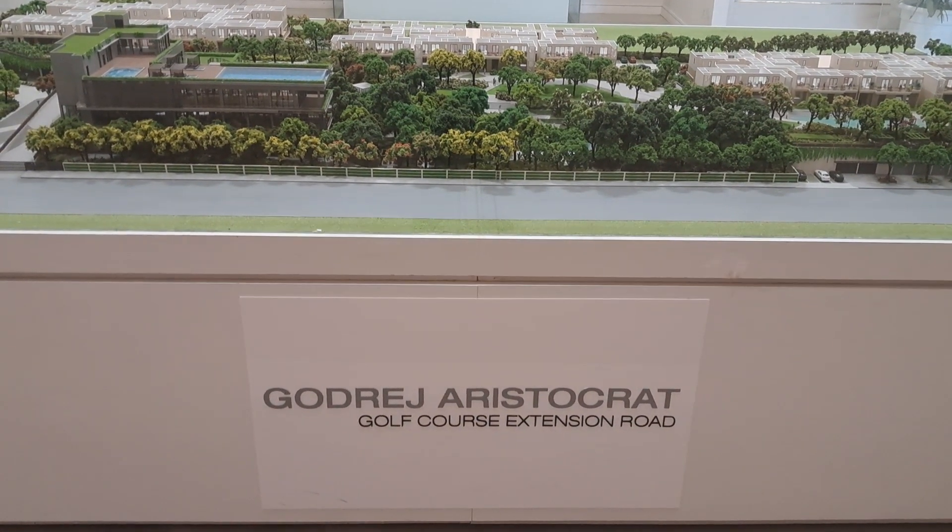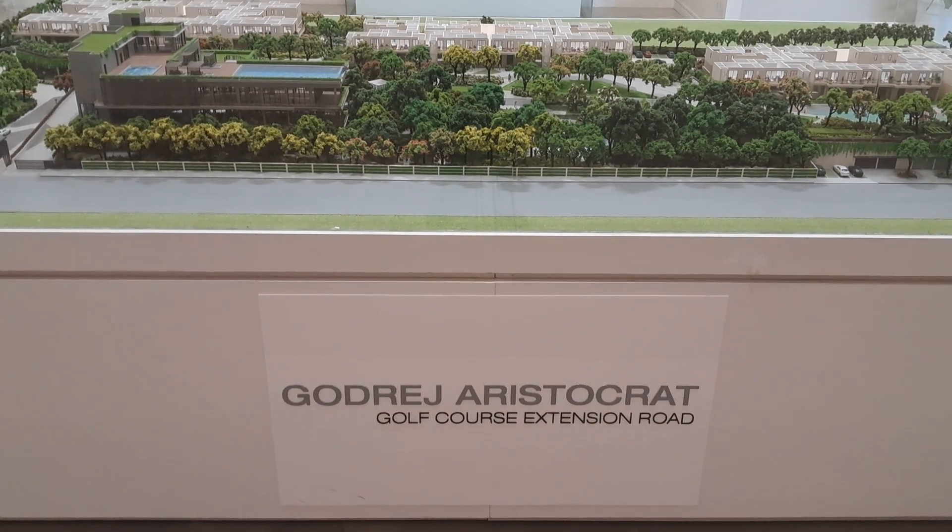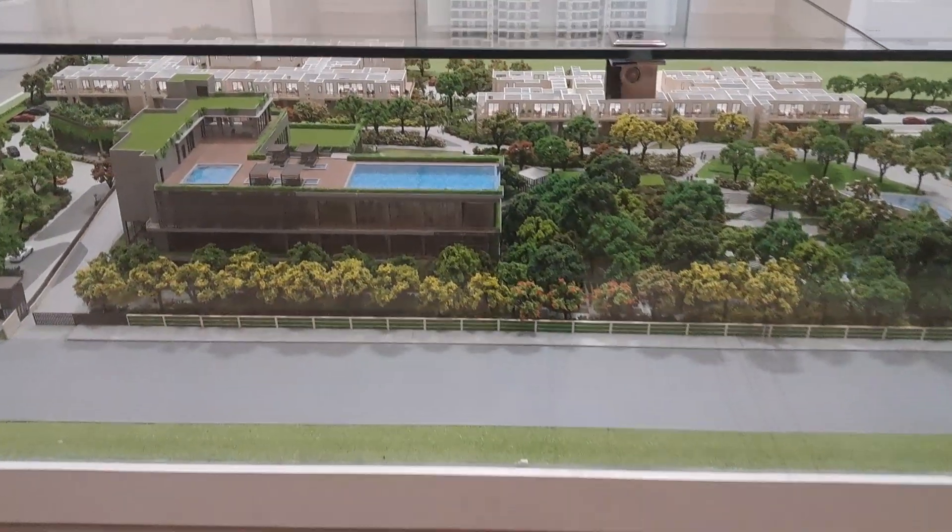Hi, we are in Goddage Aristokit, Gulf Coast Extension Road, Sector 49, Gurgaon, and this is the master layout of the project.